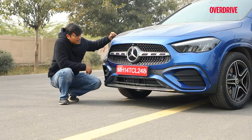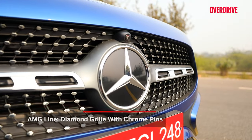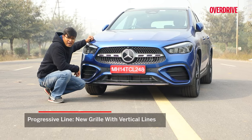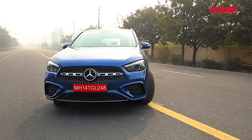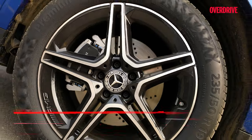Now the new design elements. This AMG Line gets a star-studded front grille with chrome pins. The Progressive line has a vertical setup. This also gets a body-coloured front apron, and the headlamp DRL designs are also new. One more difference between the Progressive and AMG Line — this AMG Line gets 19-inch alloys.